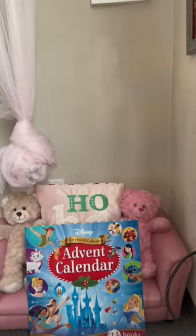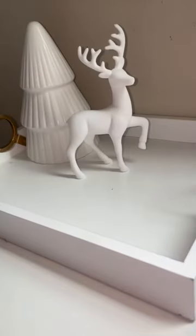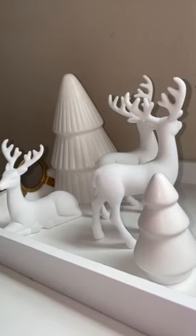I also went to Target and found a few little decor items that were really cheap — like three dollars in their Bullseye section — to set on their dresser.